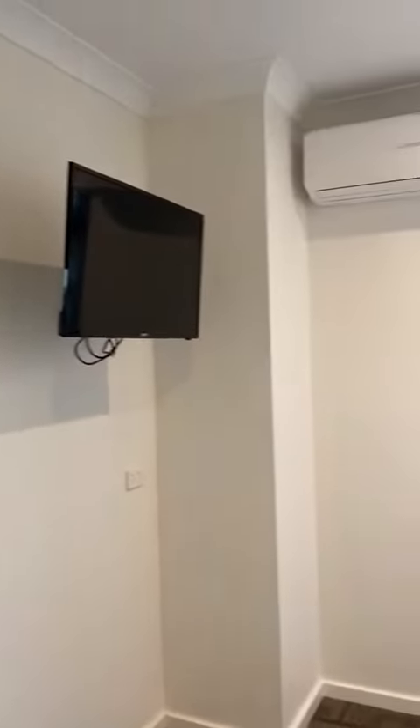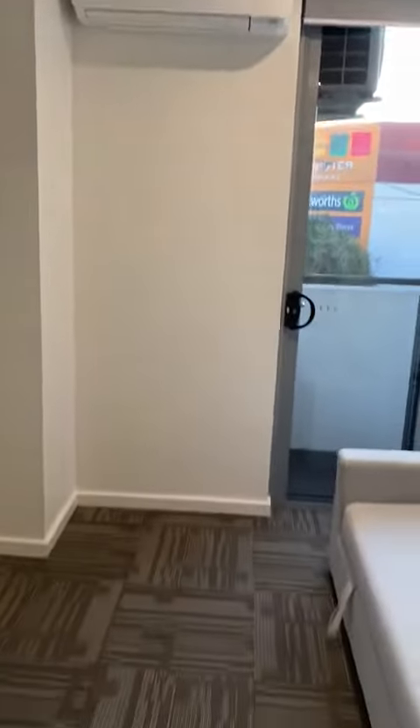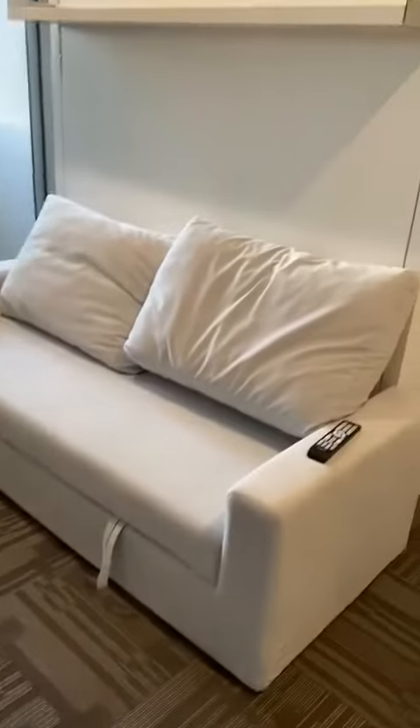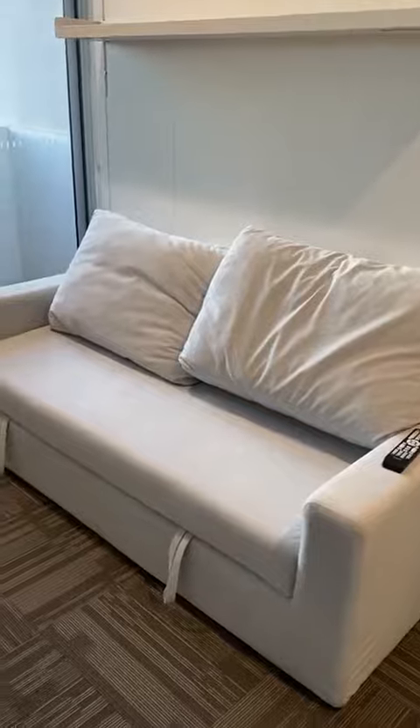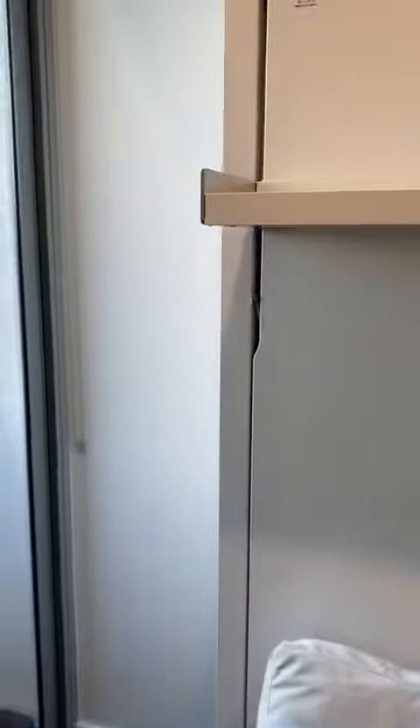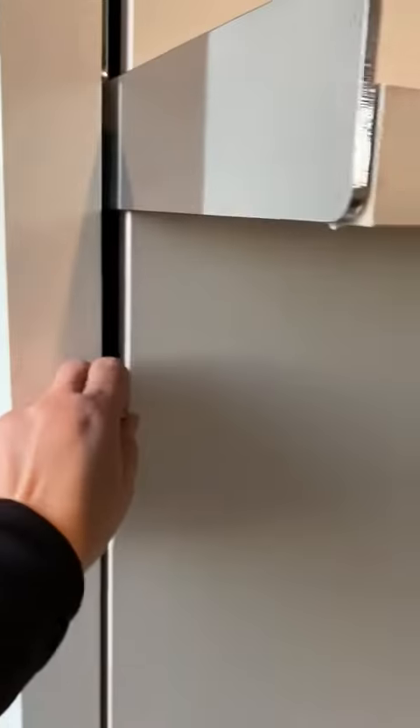The other inclusions are a TV and air con. This is your lounge slash bedroom, so you've got your couch here, and that then folds out into the bed, which is tucked away in here. So this lever here — you pull that down and that pulls down into a bed.